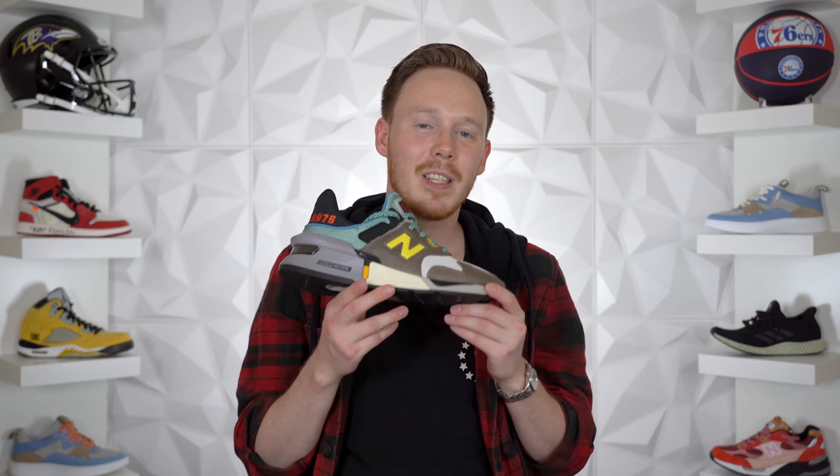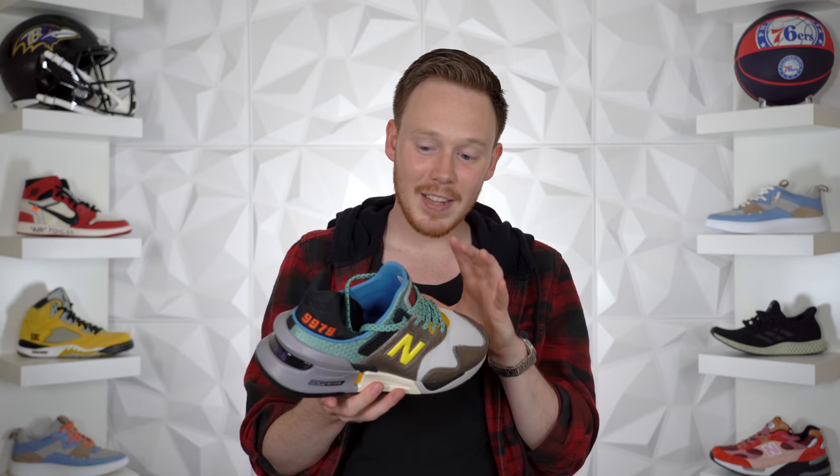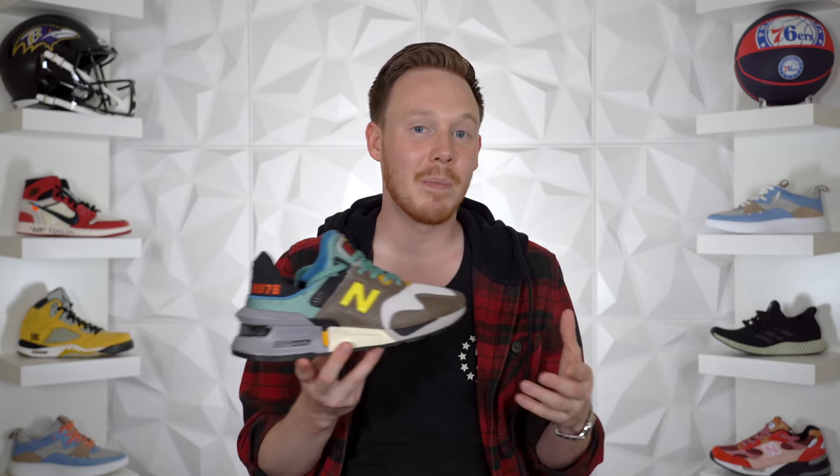Next is the New Balance 827 Amy Leon Dorr — I just picked this up last week and haven't worn it yet, but I'm really stoked. Out of the three colorways that dropped, the yellow is probably my favorite. Then we've got one of my personal favorite collaborations from last year, the New Balance Bodega 997S in the No Bad Days colorway. It's a crazy looking sneaker, but I love it — and surprisingly it's one of my most worn sneakers.